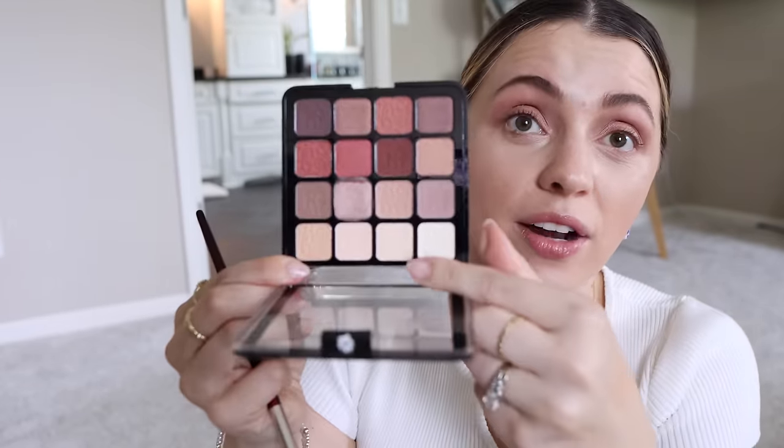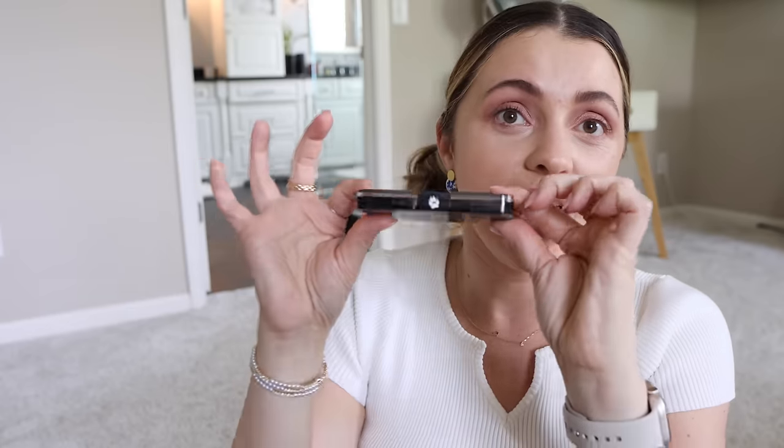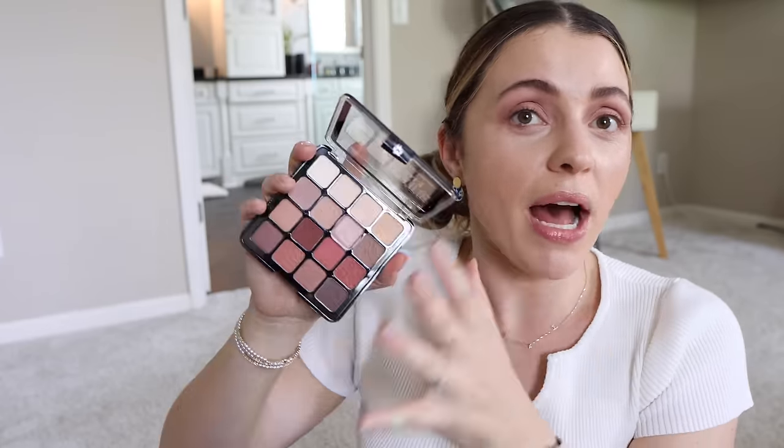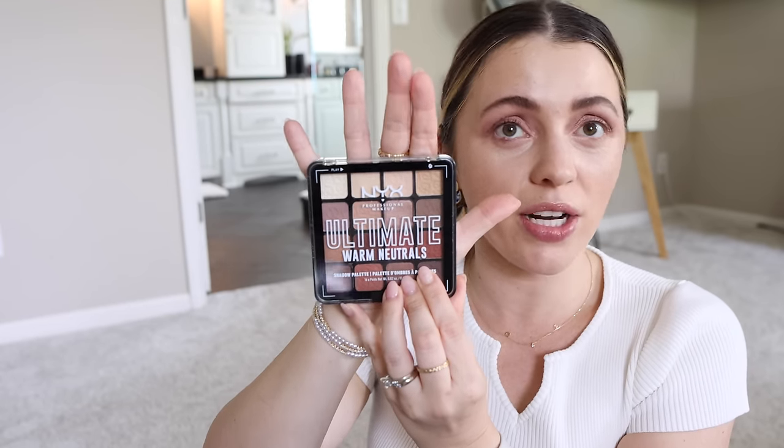That will probably be my new go-to for covering the entire eye area on days I'm not wearing shadow. I'll put a little on my brow bone because it brightens it and sets the concealer in that area. I don't think this is anything special — the shimmers are very lightly shimmery — but it blended really easily. If you want a simple neutral palette, I think it's a decent option. I also liked how small this was — the size of my palm with 16 shadows. That's awesome.